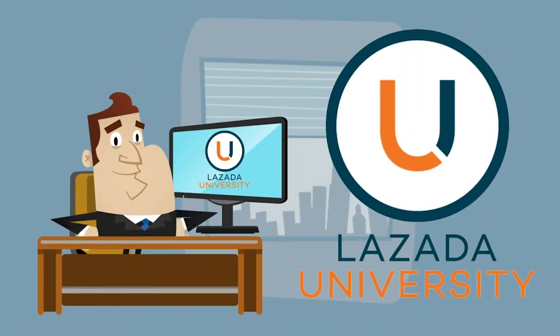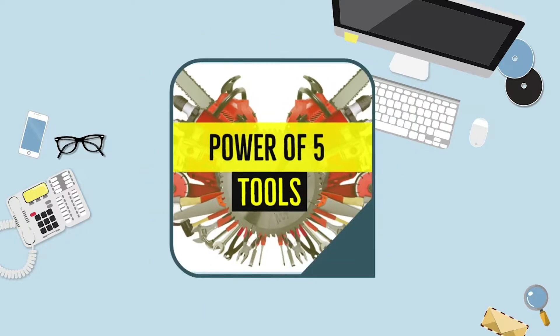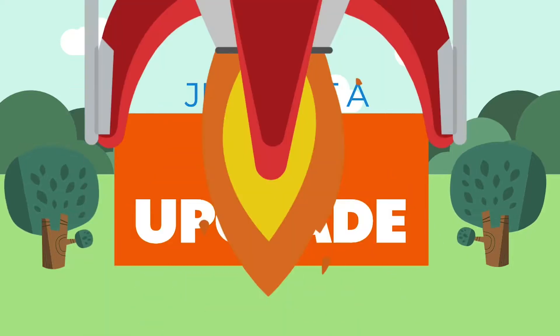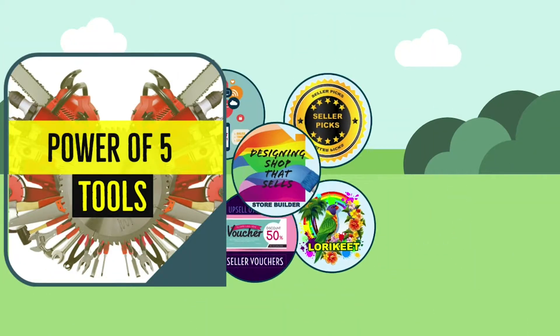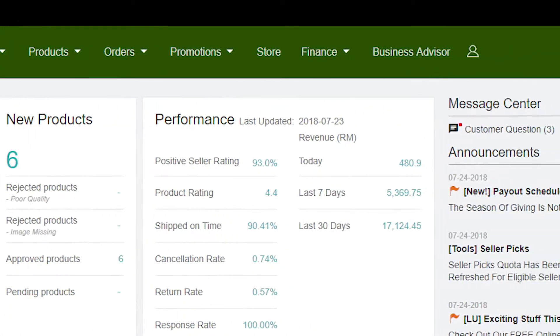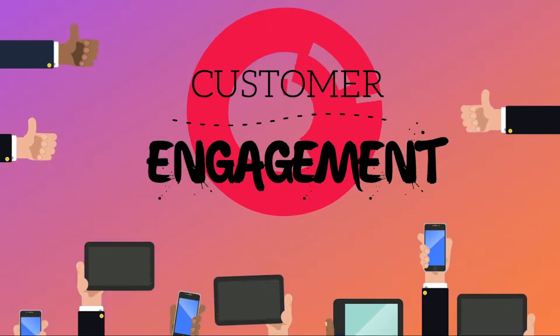Hi, welcome to Lazada University. In this video, we will talk about Lazada's Power of 5 tools. Lazada's digital seller toolkit just got a big upgrade with the launch of Power of 5 tools — cool, nifty, built-in functions in Seller Center with huge potential to drive traffic, increase sales, and promote customer engagement.